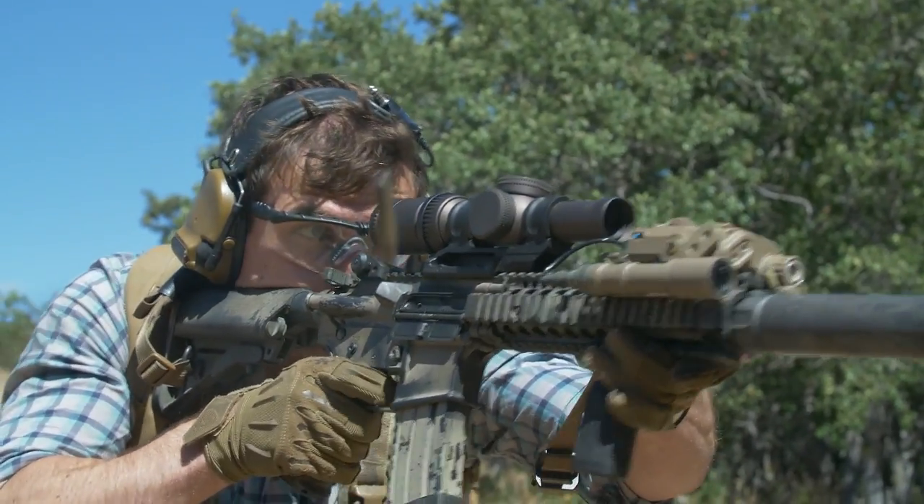I've actually been running a JP Enterprises Variable Mass Bolt Carrier System and Silent Captured Spring System in my Mark 18 for about the last six months. I've done around 10,000 rounds suppressed on it, and it's been A-OK.